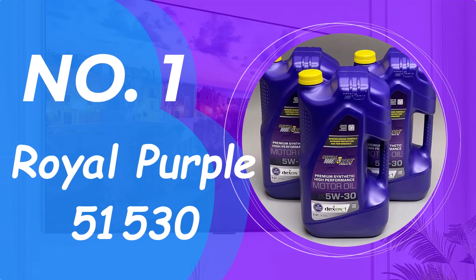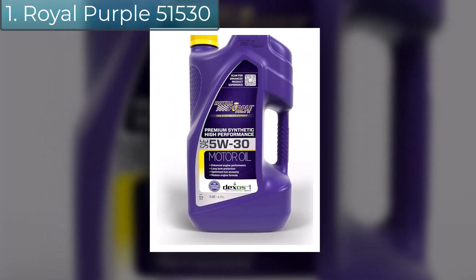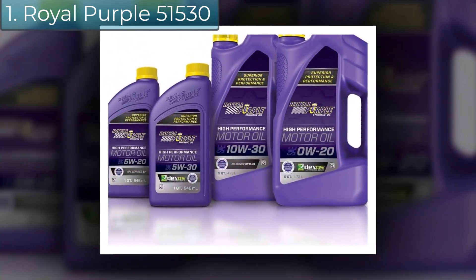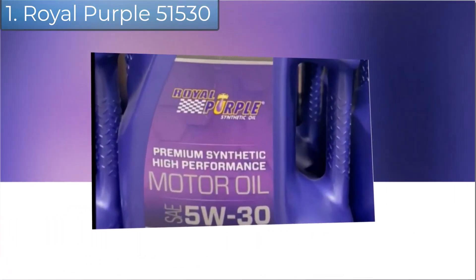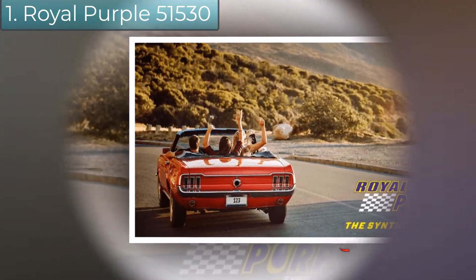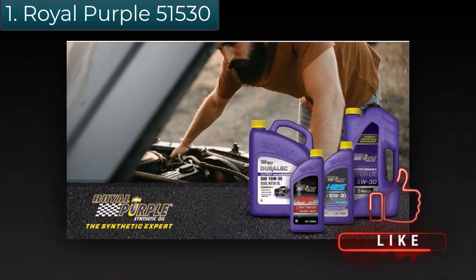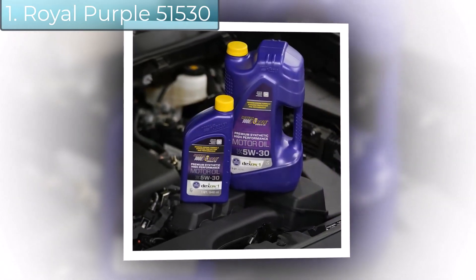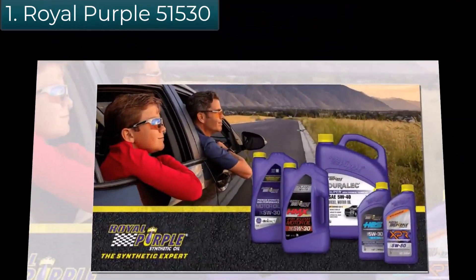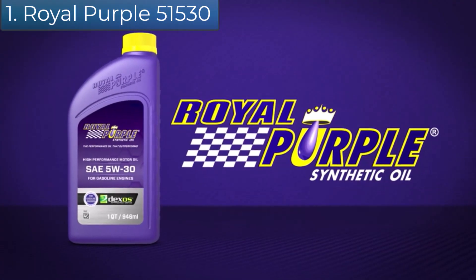Number 1: Royal Purple 5W-30. Royal Purple motor oil combines premium base oils with proprietary additive technologies to create high-performance motor oils that optimize engine performance and provide superior protection. No special procedures are necessary when upgrading to Royal Purple — it is fully compatible with mineral or other synthetic oils. Royal Purple's API-licensed motor oil delivers superior protection and improves performance in gasoline and diesel engines, meeting ILSAC GF-5 and Dexos 1 Gen 2 performance requirements.